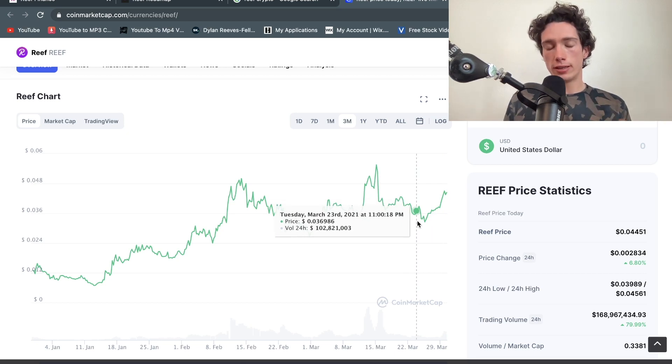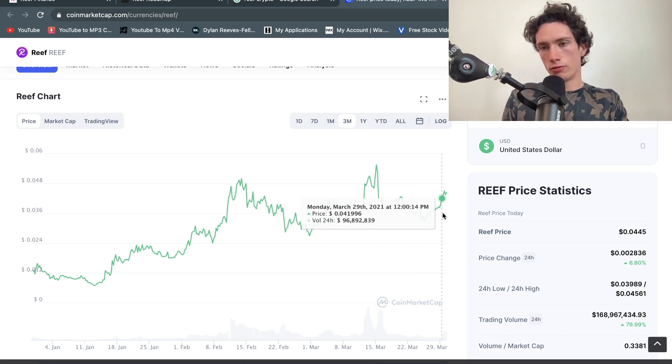I should note that I am no financial advisor. Anything I say or do in this video should not be taken as financial advice — I'm not offering advice. Please do not make any investment decisions based on what I say, do your own research, and read the full disclaimer.